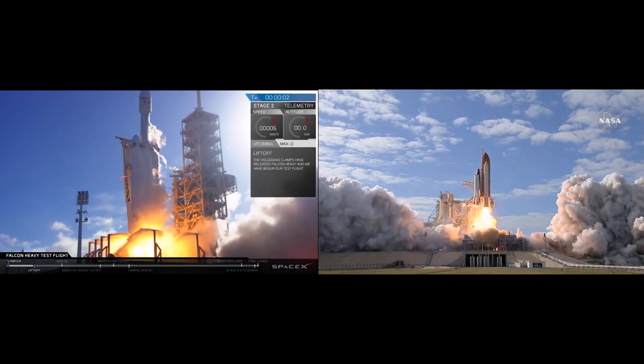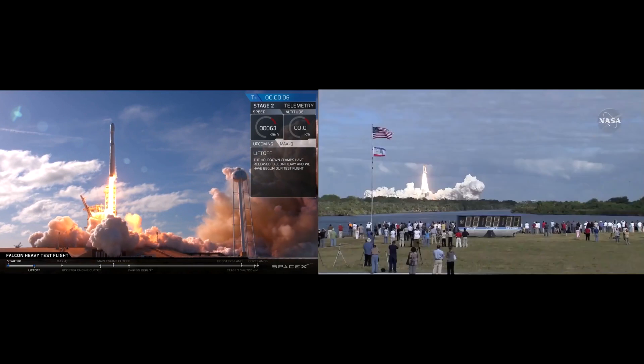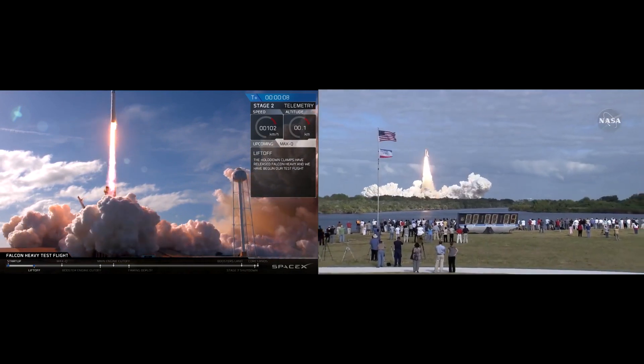Liftoff of Space Shuttle Atlantis. Mission to build, resupply, and to do research for the International Space Station.